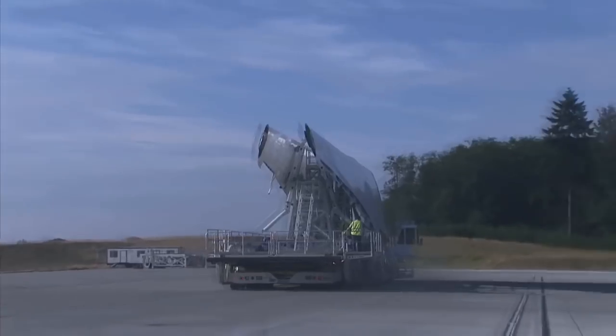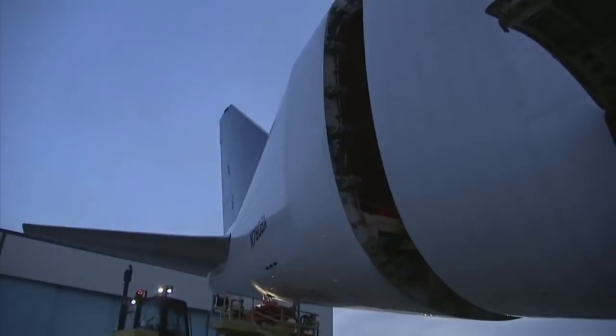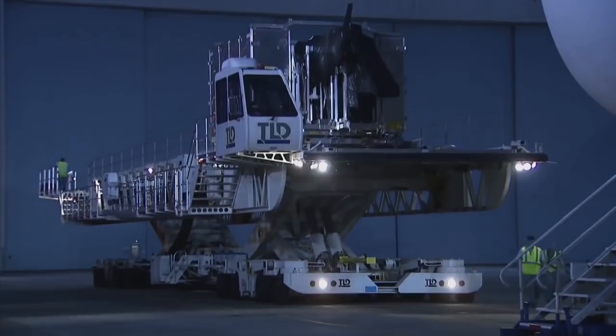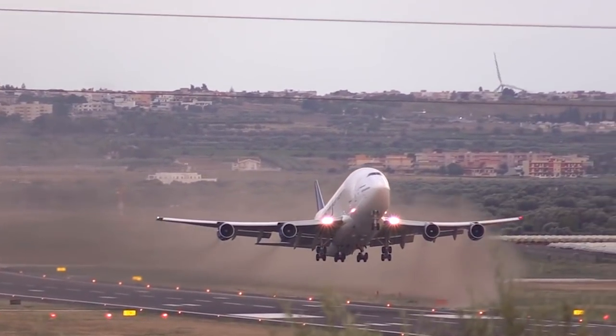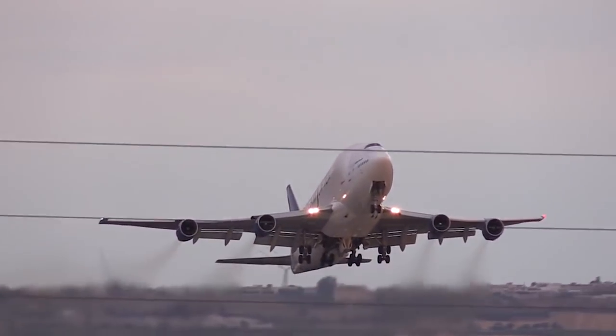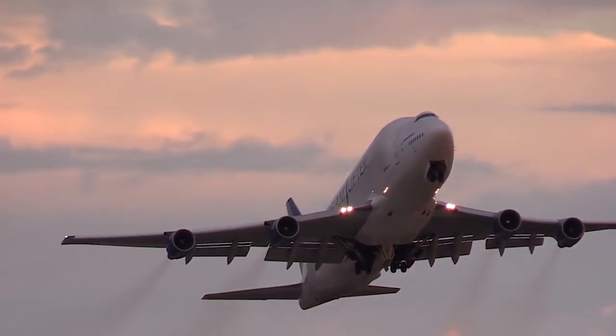But the new aircraft showed very good performance. The delivery period for elements and wings from Japan to the United States decreased from 30 days by sea to just 8 hours by flight on the LCF. The fourth Boeing 747 Dreamlifter started its service in February 2010.